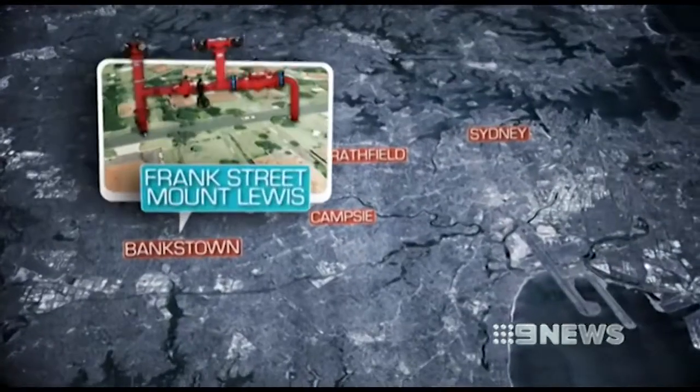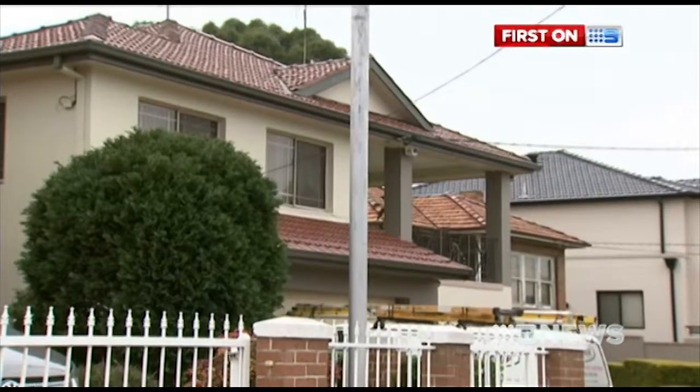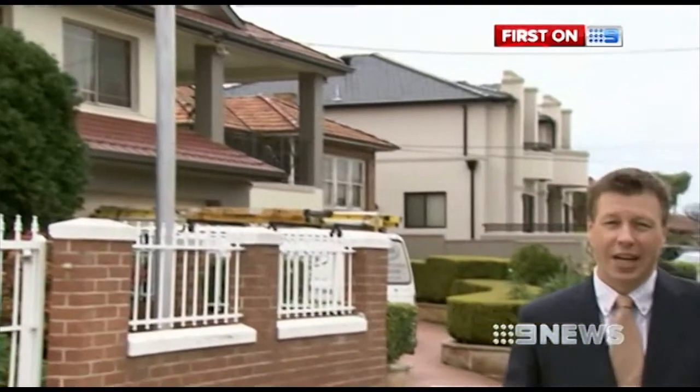A water main in Frank Street, Mount Lewis, near Bankstown, was the leakiest in Sydney. The residents here in Mount Lewis are a patient lot, and they need to be. From February through to April this year, the main water supply was cut off, and the only way that water was getting into the homes was through plastic pipes that ran between the houses.